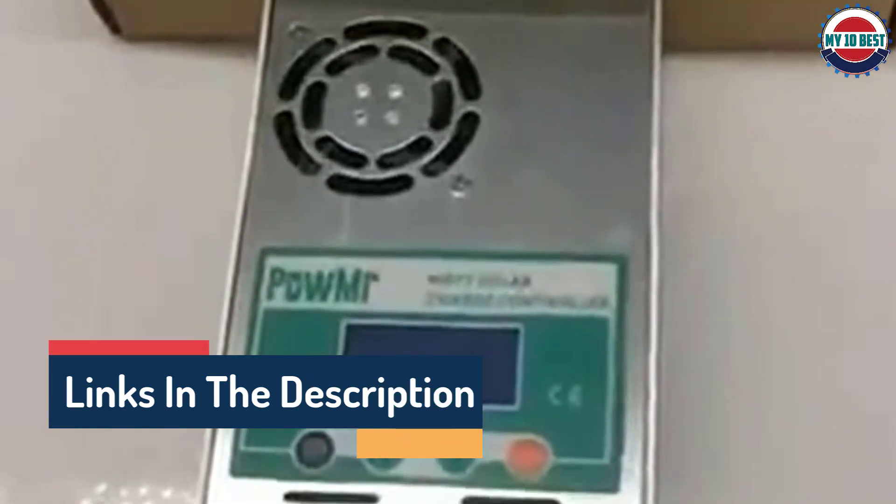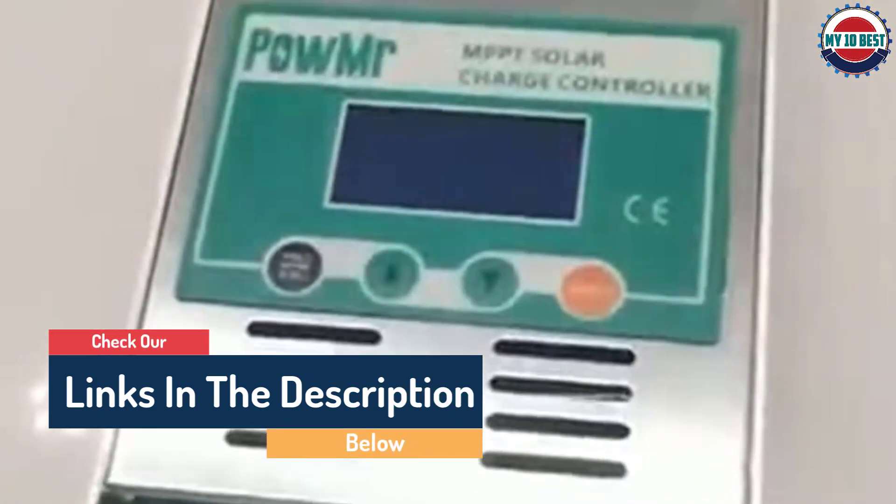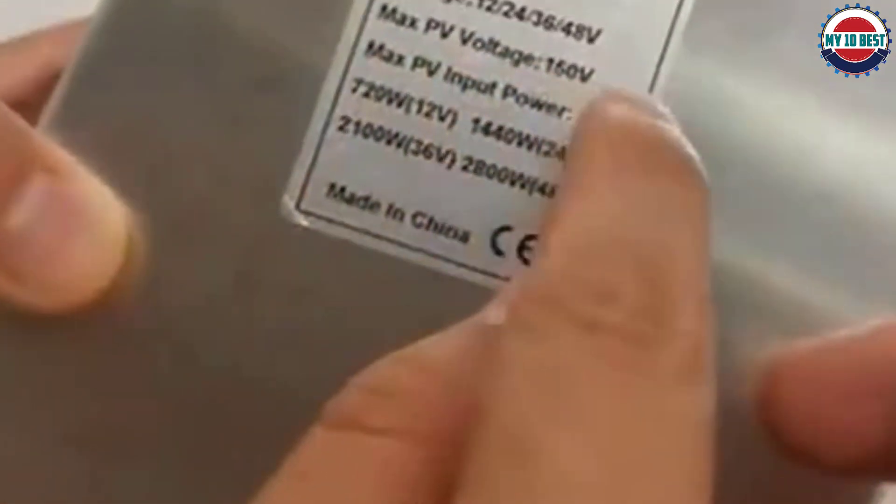It offers maximum efficiency of over 98% with a PV utilization of 99%. What makes the Pow Mister MPPT solar charge controller even more appealing is its complete protection features. Its design works to protect your device from short circuits, reverse current, overload, and reverse polarity protection.